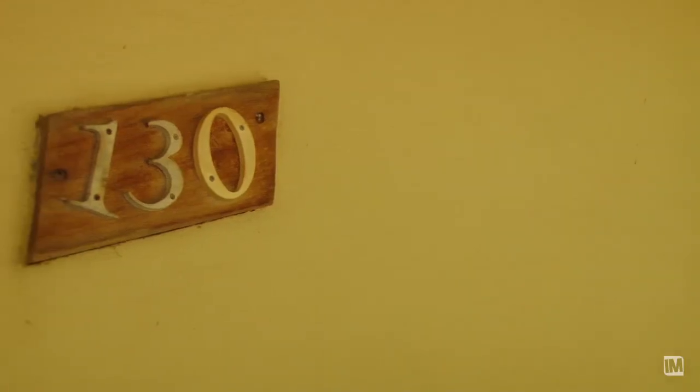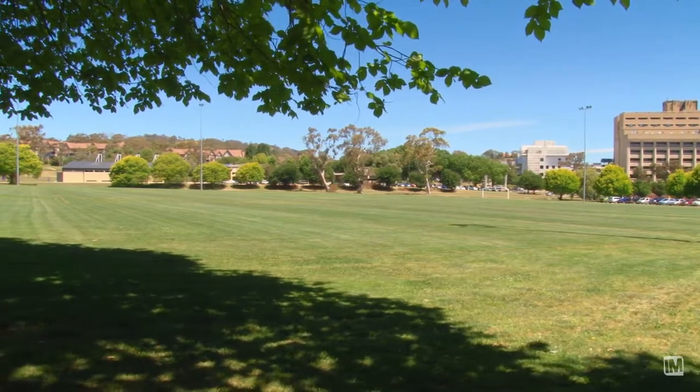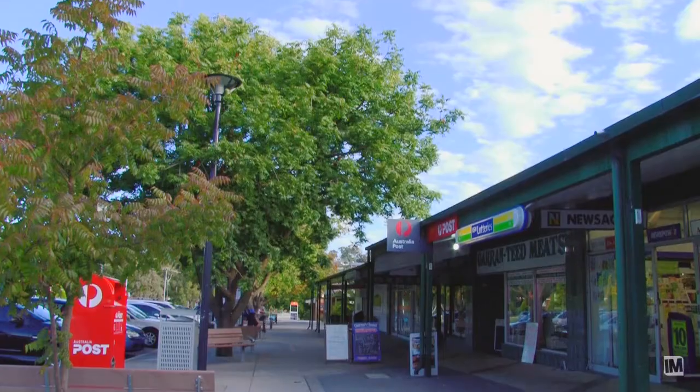1.30 Kitchener Street, Garen is a spacious five bedroom home. It's ideal for the growing family or for those looking for a convenient location. The home is nestled on a landscaped block of over 800 square metres and it offers a leafy outlook to the Garen Ovals. It is also close to the hospital, excellent schools, transport and local shops.